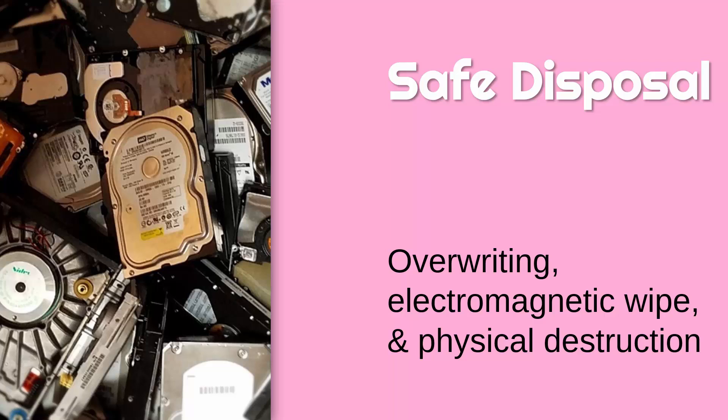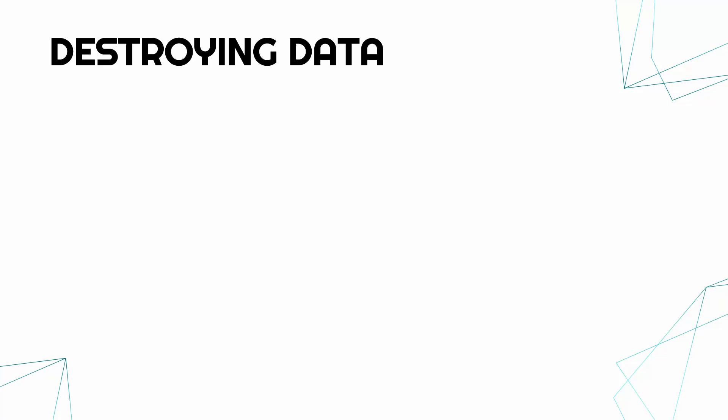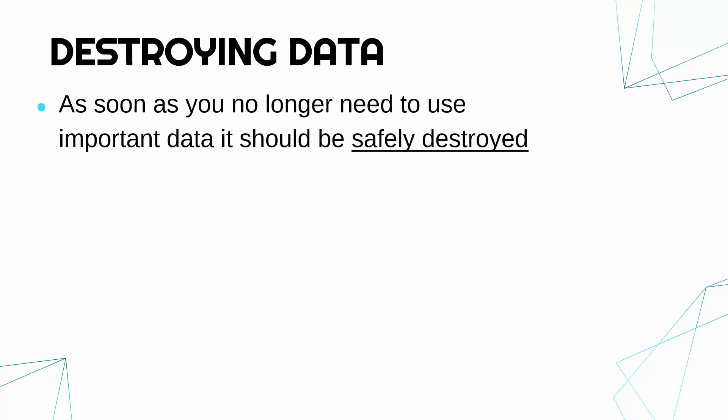Hello. Now to go through some methods to safely dispose of devices, in particular focusing on how to get rid of data securely. So first of all, talking about destroying data, because as soon as you no longer need to use data you've got stored on servers or on hard drives, you should safely destroy it.